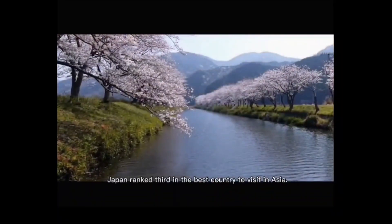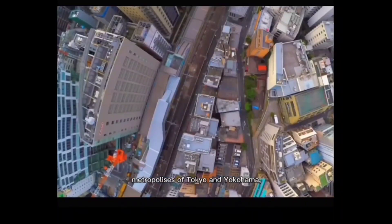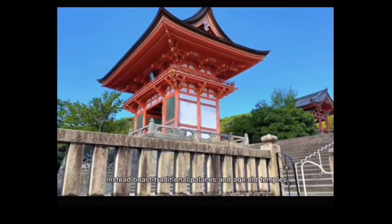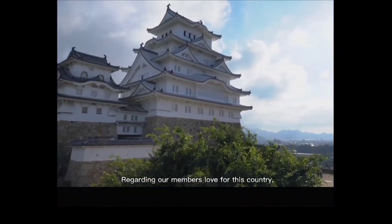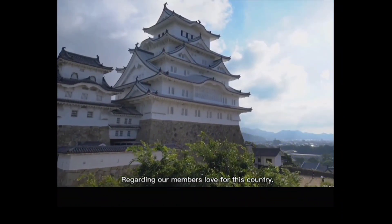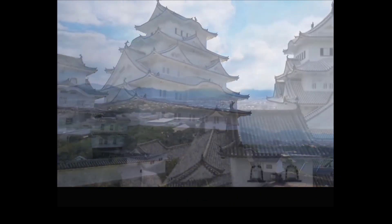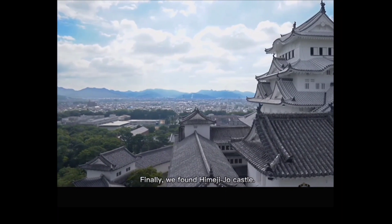Japan is rated the best country to visit in Asia, with major metropolises like Tokyo and Yokohama, Kyoto and Nara, boasting both traditional palaces and historic temples. Regarding our members' love for this country, this inspired us to look at some World Heritage Sites located in Japan. Finally, we found Himeji Castle.